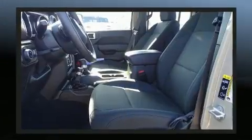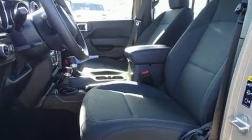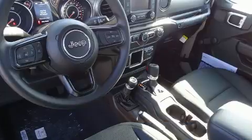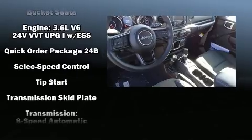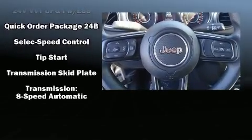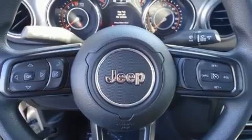Jeep also prioritized safety and security with features such as dual front impact airbags, front side impact airbags, traction control, brake assist, ignition disabling, and four-wheel disc brakes with ABS.